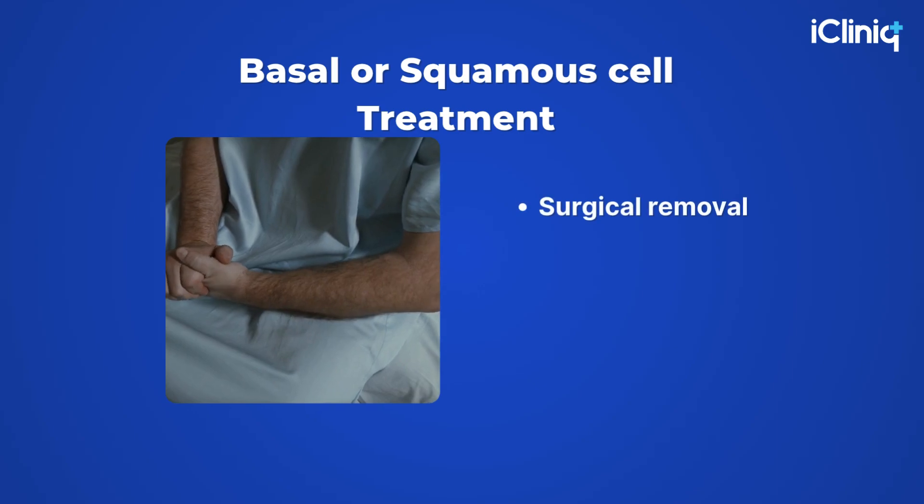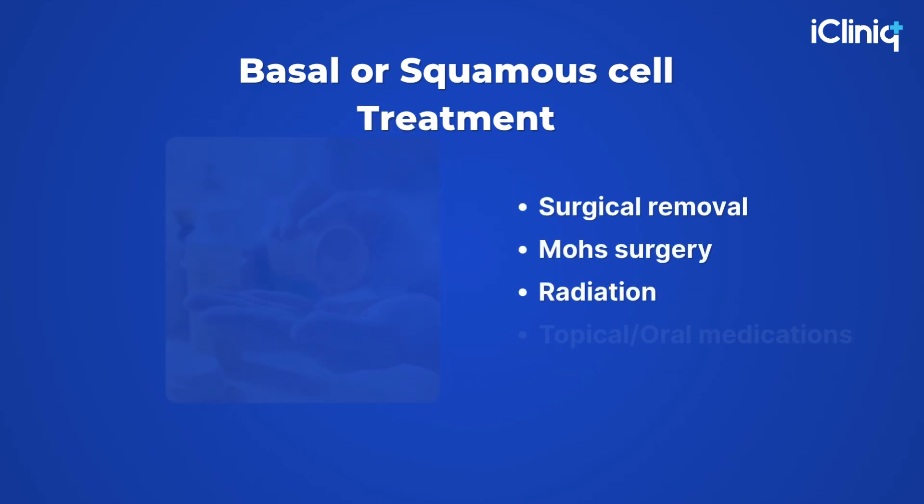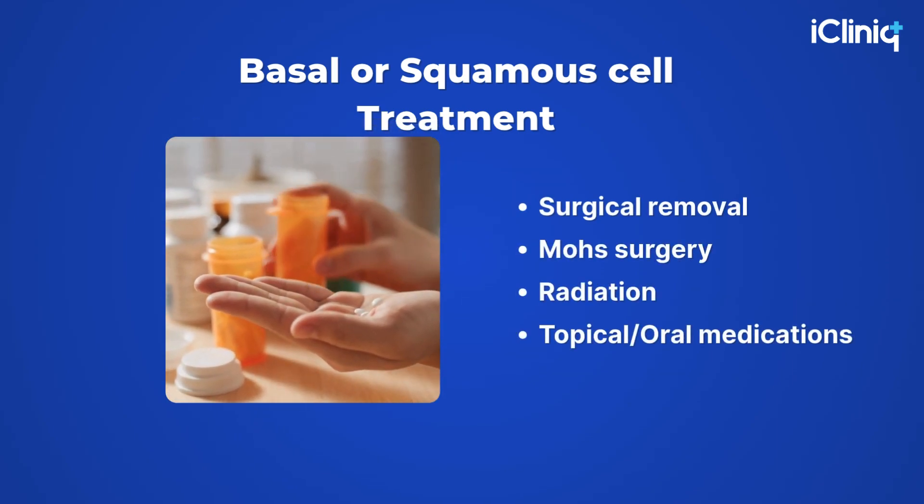For basal or squamous cell cancers, treatment usually involves surgical removal, Mohs surgery, radiation, or topical and oral medications, depending on severity.